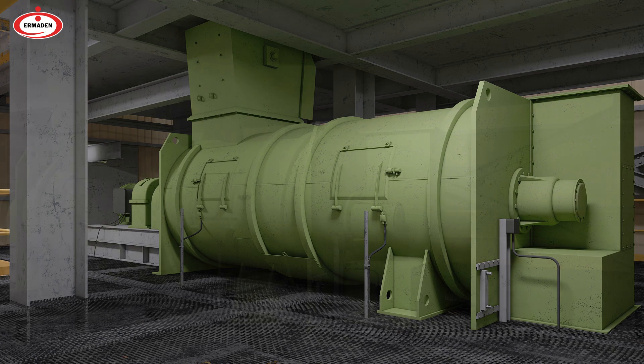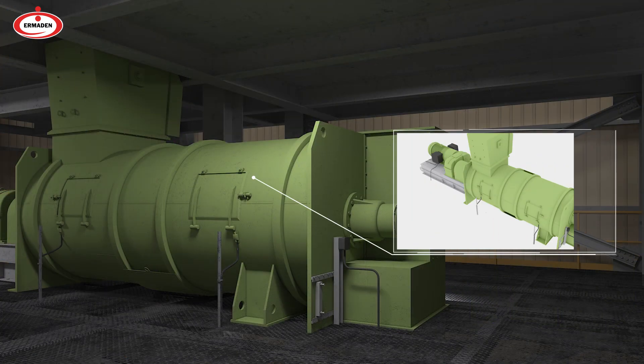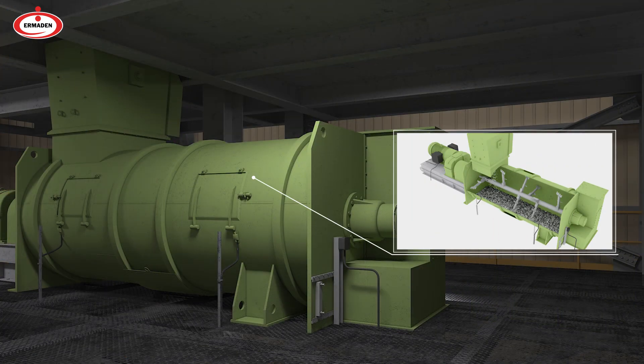In the pelletizing plant, pellet cake is obtained by mixing magnetite concentrate and natural clay mineral bentonite at a 1 percent rate and making it homogenous.